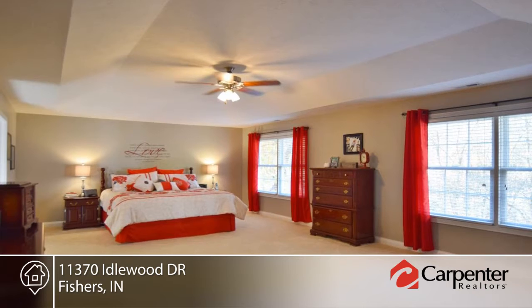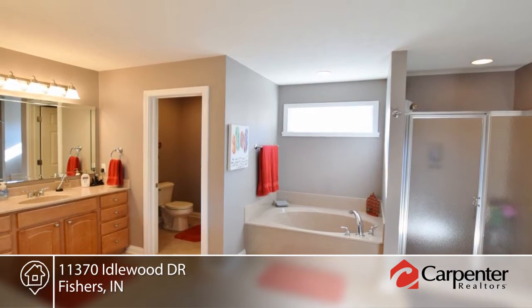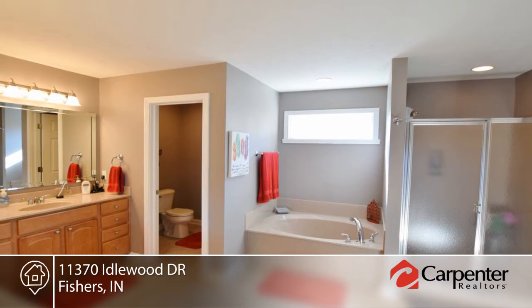Features include an updated kitchen, split staircase, spacious master suite, in-ceiling speakers, central vac, daylight basement, wet bar, pool table, and so much more.